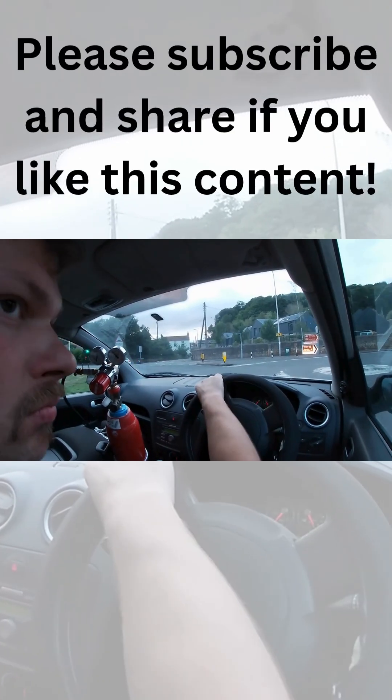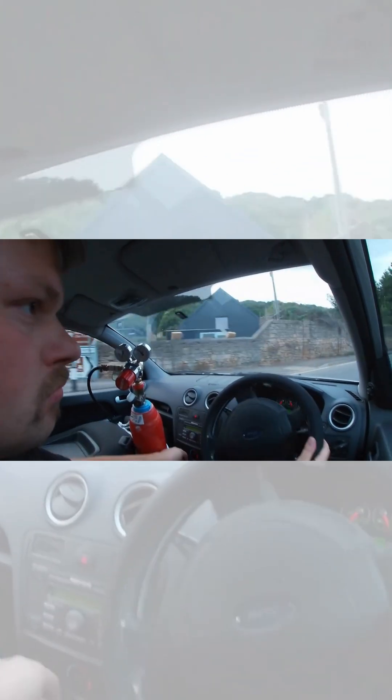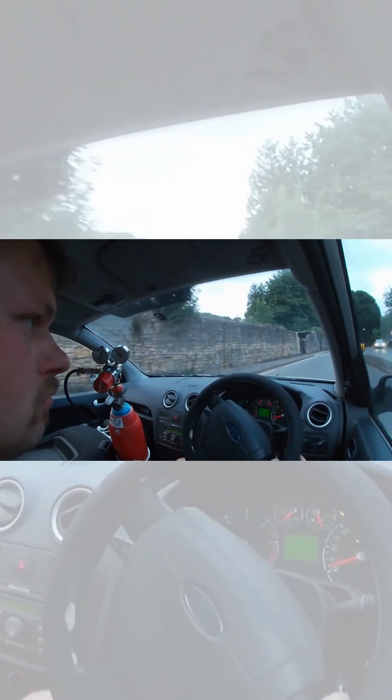What's up YouTube. I just wanted to show you how I was driving my hydrogen-converted Ford Fusion turbo diesel on the road. Here you can see how I'm opening the hydrogen.